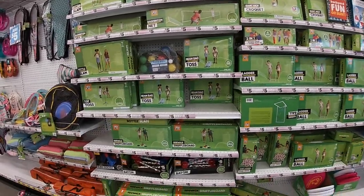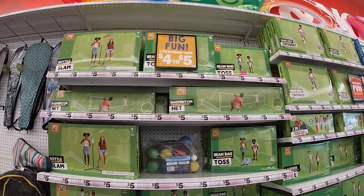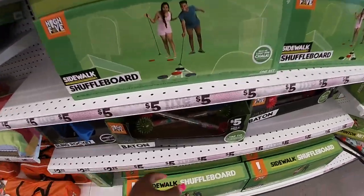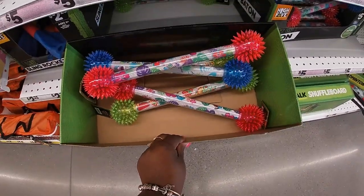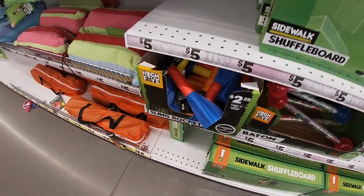They opened this location about a month ago. I see a badminton net, a bottle slam game, and some baton light-ups.